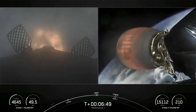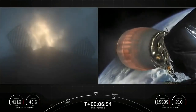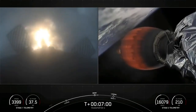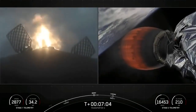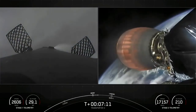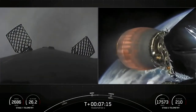You can see on screen three Merlin engines have relit and are currently slowing down the first stage. This burn is expected to last for another 15 seconds or so. Vehicle on a nominal trajectory. Stage 1 entry burn shutdown. Successful completion of our second of three burns.